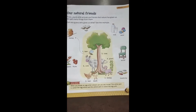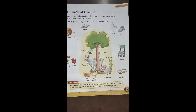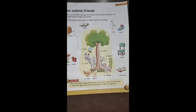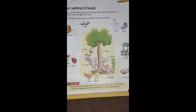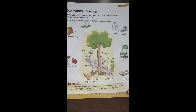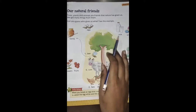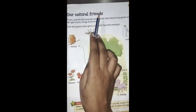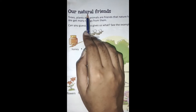Hello kids, good morning all of you. My name is Tarana Saxena and I am your GK teacher. In this video, I will tell you about our natural friends. So take out your page number 21 in your GK book. Here I am going to tell you about our natural friends.